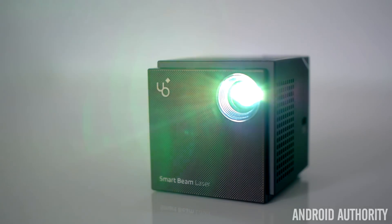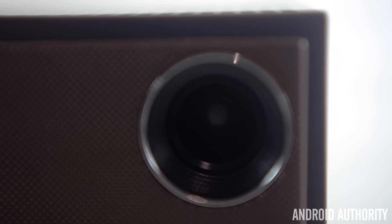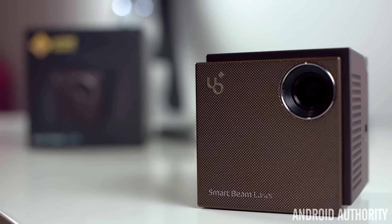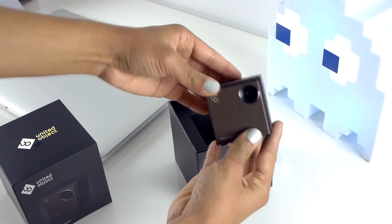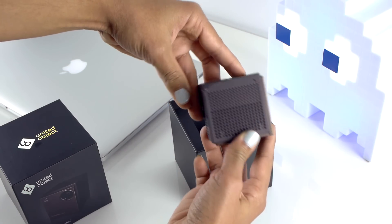The UnitedObject Smart Beam Laser Projector offers great video quality, amazing for such a tiny little device. Sure, the speakers aren't the best and the battery is a bit small, but this is the ultimate portable projector, with its selling point being its size. It's very simple, it's incredibly small, and most importantly, displays a beautiful picture.